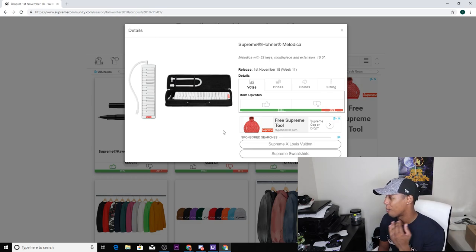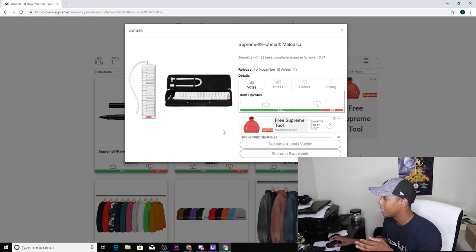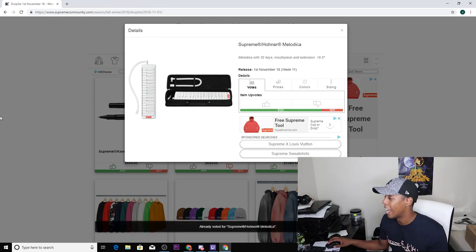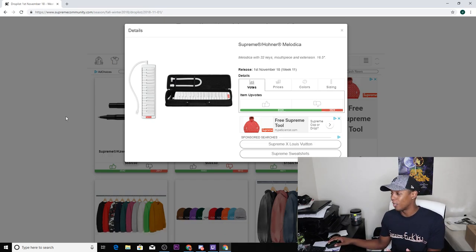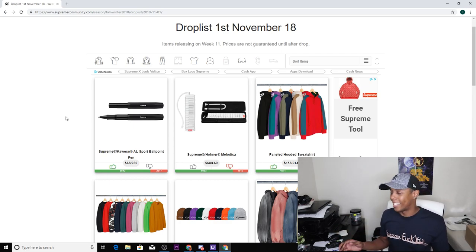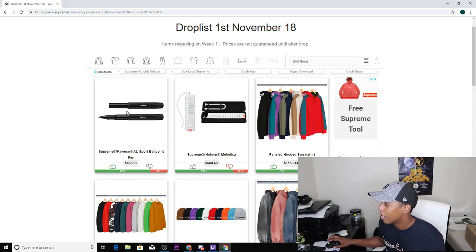Next up we have the Supreme Hohner melodica. I don't know what this is — it says something about a blow piece or mouthpiece extension. I have no idea what it is so I'm gonna down vote it. I wouldn't be confident buying it because I genuinely just don't know what it is.